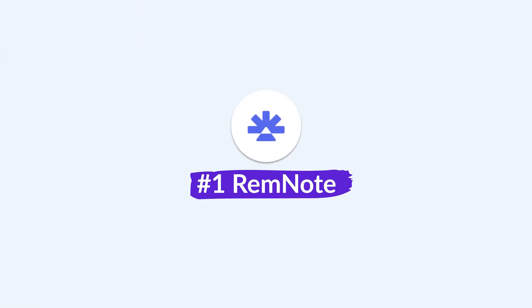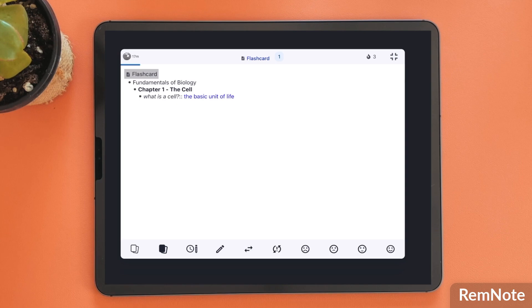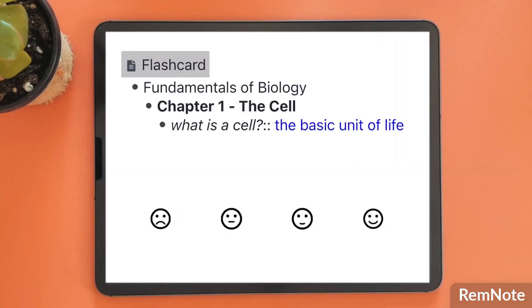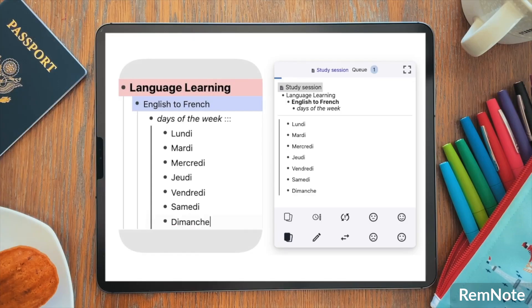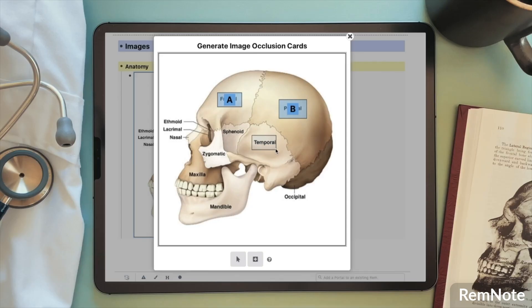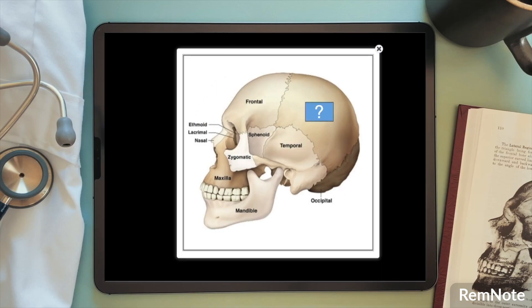The first on our list is RemNote. This is probably the most ultimate of the list because it combines your notes for studying. There are premium features like uploading PDFs and being able to annotate them, but there is a feature I love called flash cards, which helps you to turn any of your notes into flash cards — perfect for recall and memory on specific revision items.